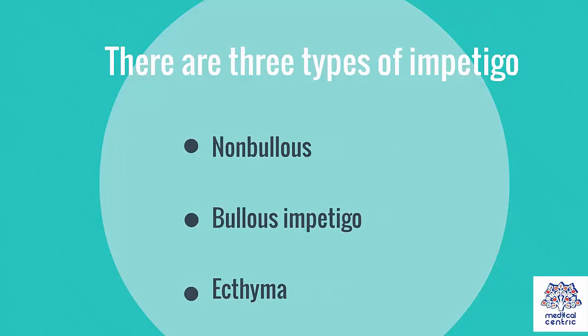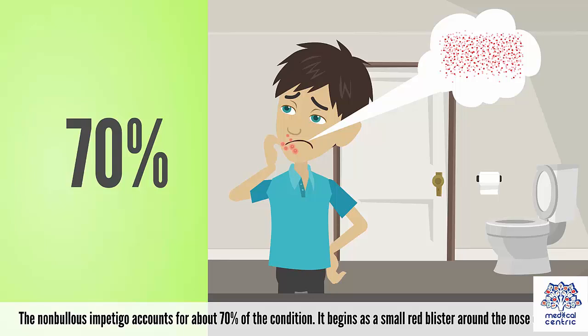There are three types of impetigo: non-bullous and bullous impetigo, and ecthyma. Non-bullous impetigo accounts for about 70% of cases.